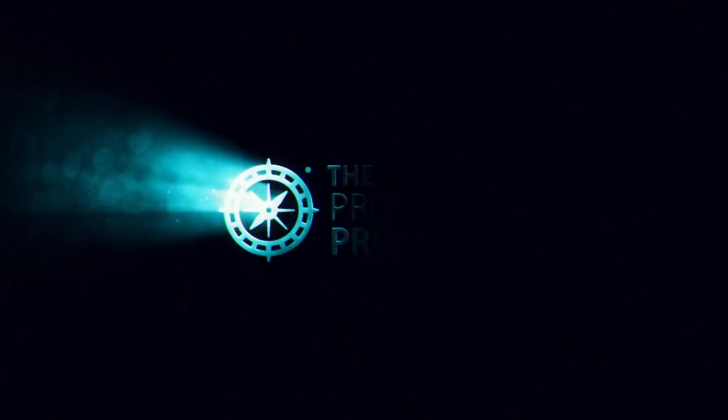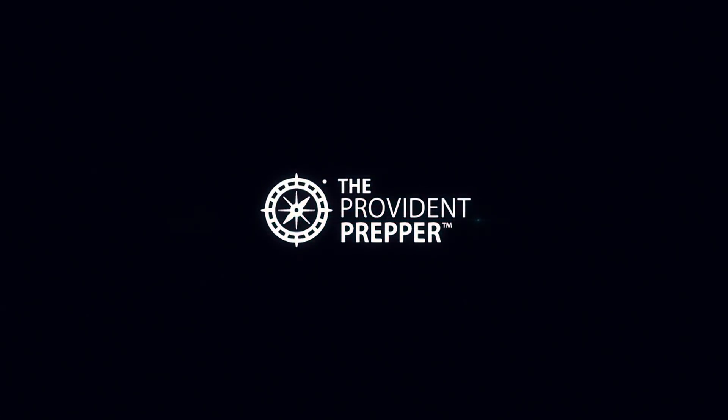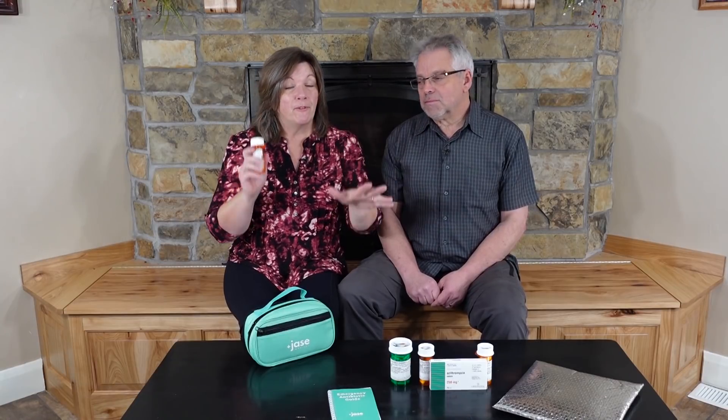Do you know how to store your medications so they will be good when you need them? Hey Provident Preppers, I'm Jonathan and I'm Kyleen, and we are excited today because we're going to talk about the shelf life of antibiotics and the best way to store them so that you can prolong that shelf life.